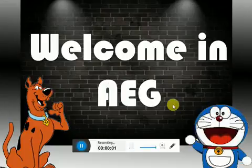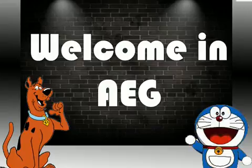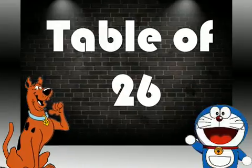Hello friends, welcome in Anmol Education Group. Friends, if you like my video so please subscribe my channel. Let's start. Today I will teach you table of twenty-six.